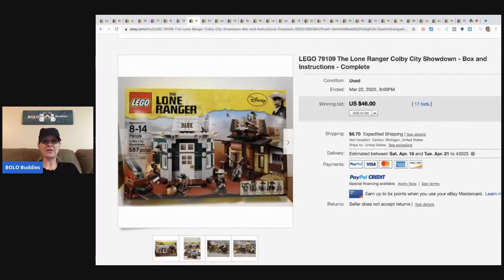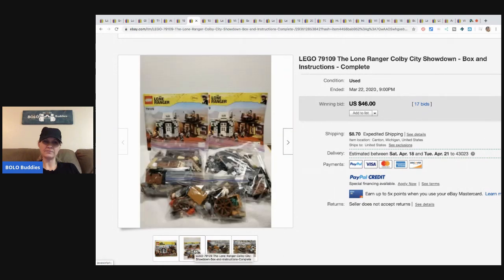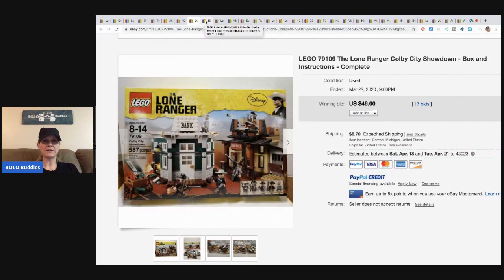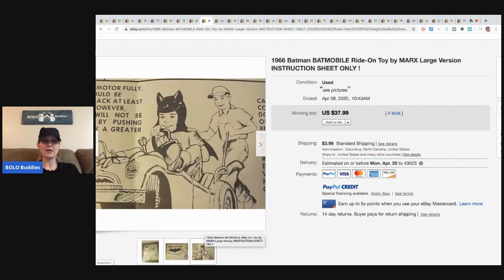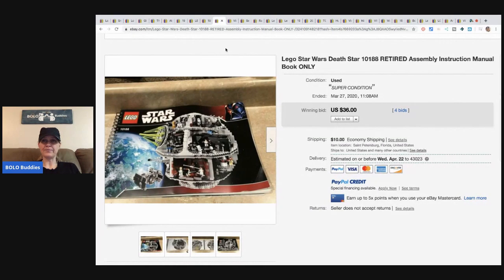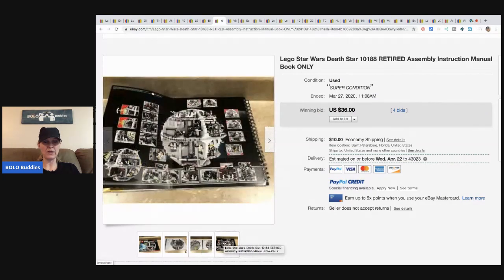Lego boxes are definitely a good thing to be on the lookout for. The 1966 Batman Batmobile instruction sheet only sold for $37.99 with four bids plus shipping — and I'm guessing if the right people had been watching, it could have gone for more. This is a Star Wars retired Lego assembly instruction manual and it sold for $36 with four bids plus $10 shipping.